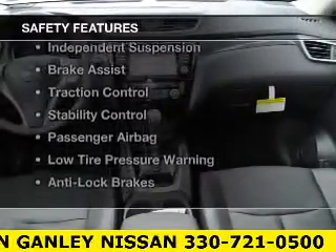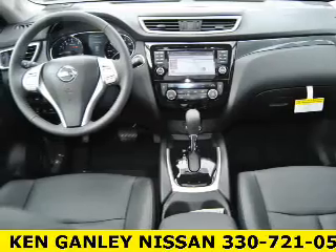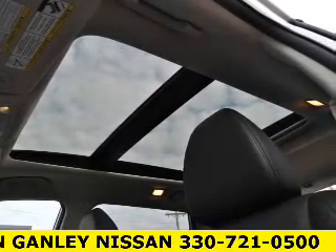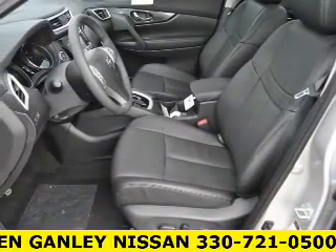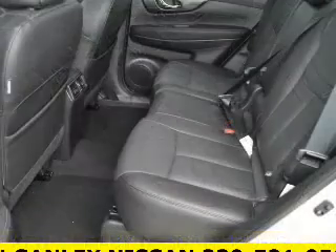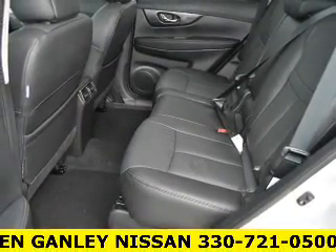Safety was made a priority with curtain head airbags, side airbags, independent suspension, brake assist, traction control, stability control, a passenger airbag, low tire pressure warning, and anti-lock brakes. Great quality at a great price — call or click to contact us today.